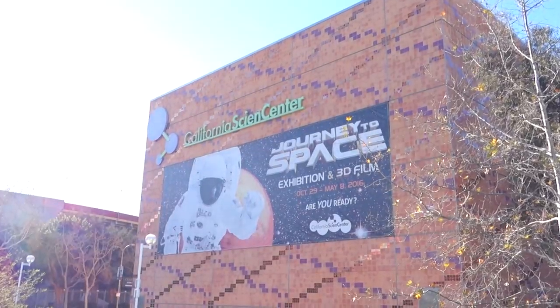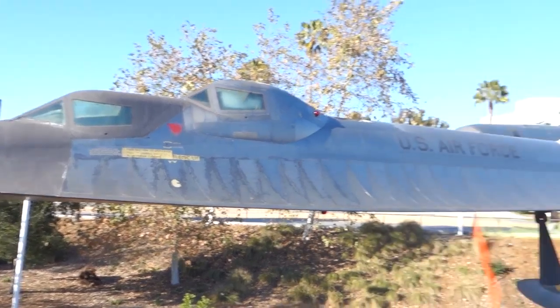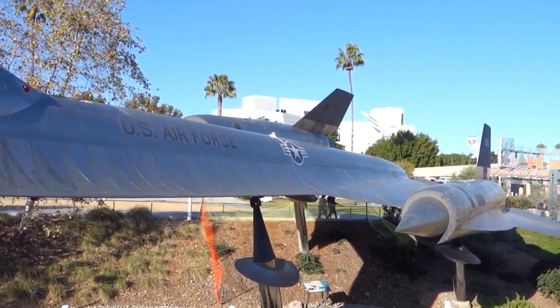Hey friends! Today I am at the California Science Center in downtown LA and we're gonna check out some of the cool stuff inside. Let's go nerd up!